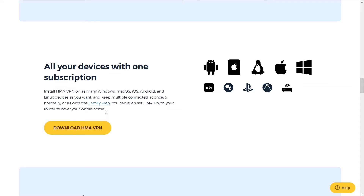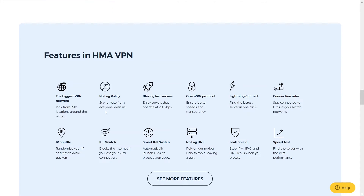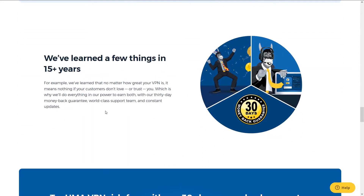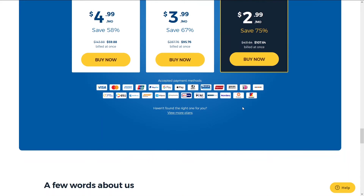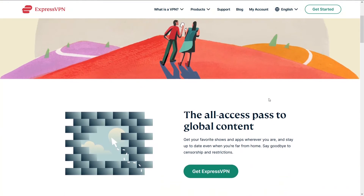The thing that differentiates HMA from all other VPNs is the number of locations — there's a ridiculous number, especially for foreign small countries you wouldn't expect. Unfortunately, their speeds are slower than NordVPN, but it's also a little cheaper. You can access HMA and a potential discount below in the description.